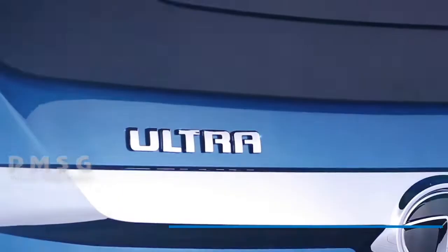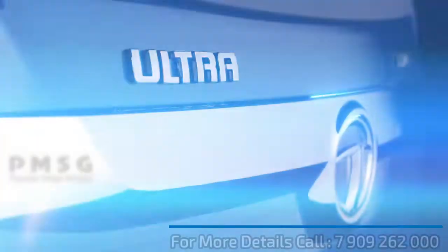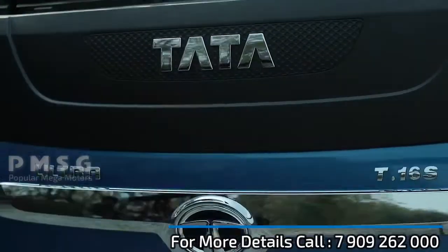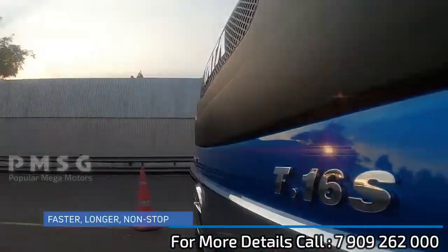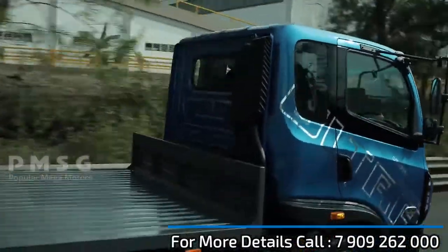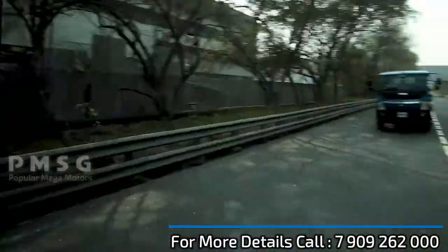Introducing the T16 Ultra Truck Sleeper Cabin, specially designed to travel the long hauls. Enabled with features to go longer, faster, smarter and safer — ensuring the goods reach their destination always on time.